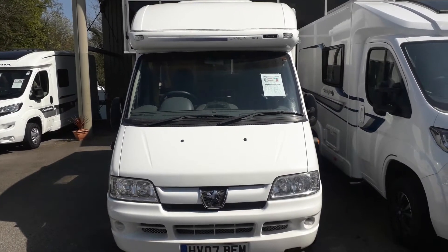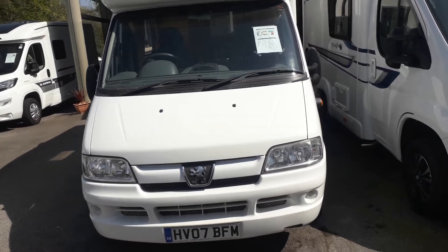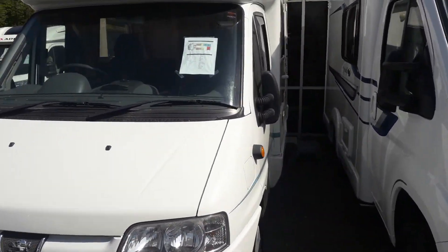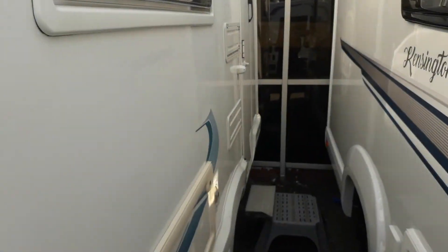Hello, this is Andy from Kimberley Caverns. I'm going to show you around this Marquis Lancashire. It's a 2007, and you can see from the side it has a nice four-length folding, so let's go have a look inside.